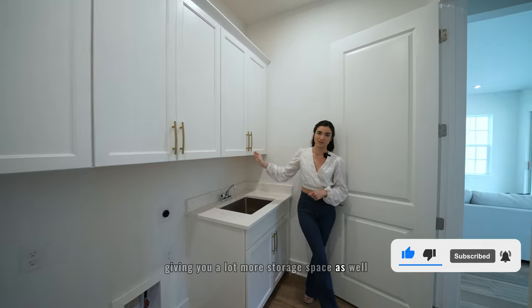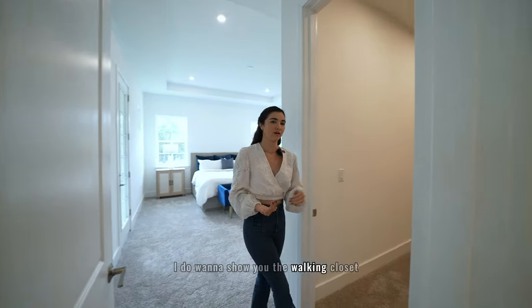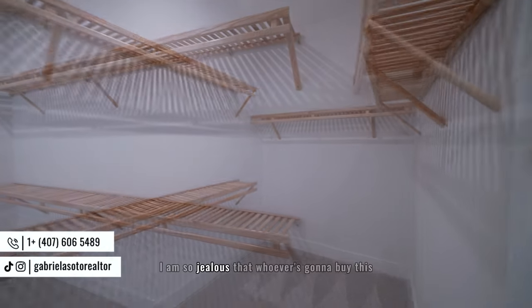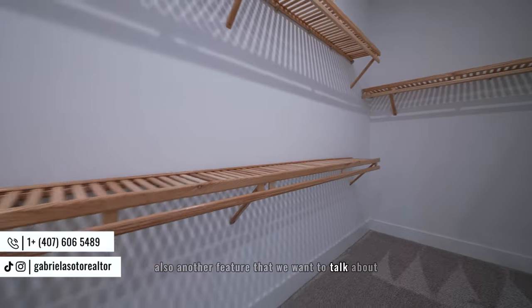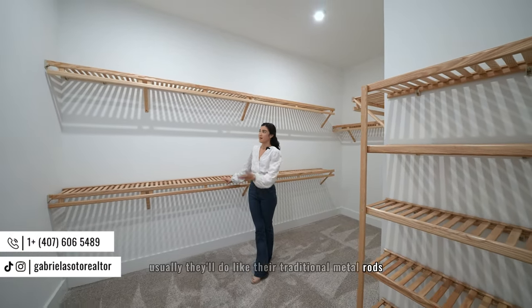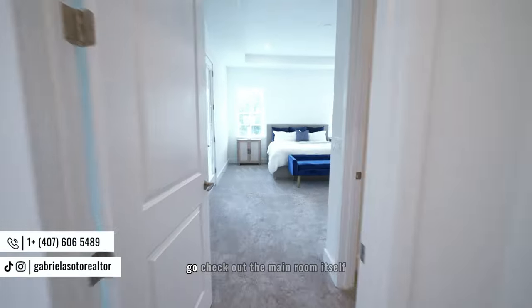Now the room you definitely want to see — the primary bedroom. Before we head into the main area, I want to show you the walk-in closet near the entrance of the room. This walk-in closet is perfect in terms of space. The builders included shelving, which is different from the traditional metal rods — it looks elegant, is very functional, and gives you use of the top of all the shelves.